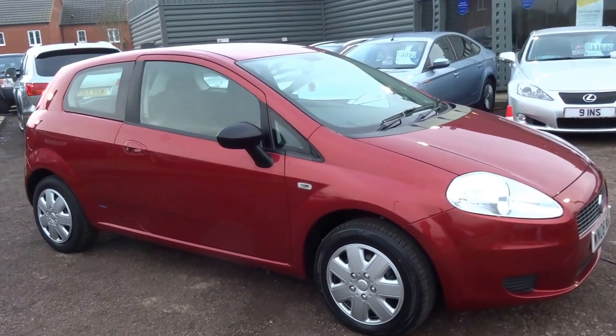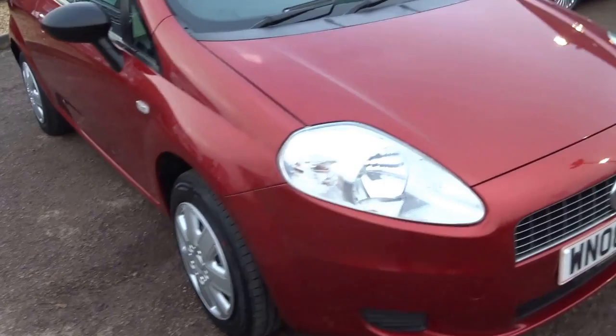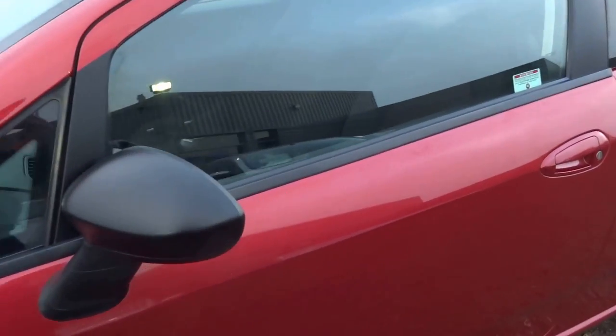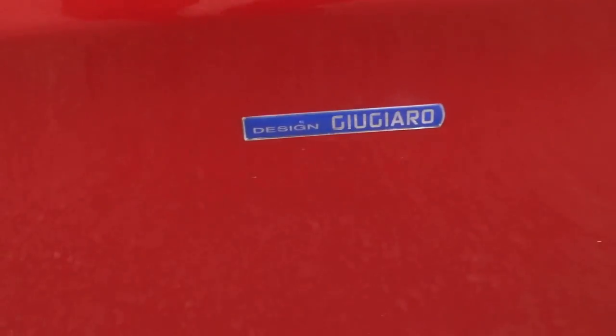Fiat Punto diesel, burnt orange metallic colour, just had two new front tyres, bodywork is in great condition, three-door, black wing mirrors, Italian design.